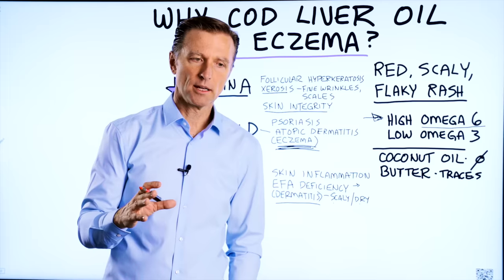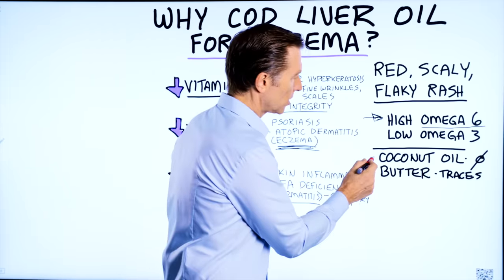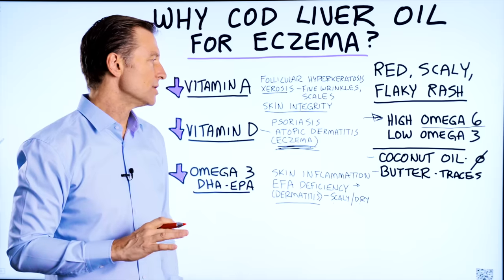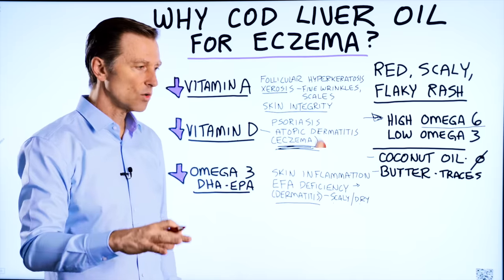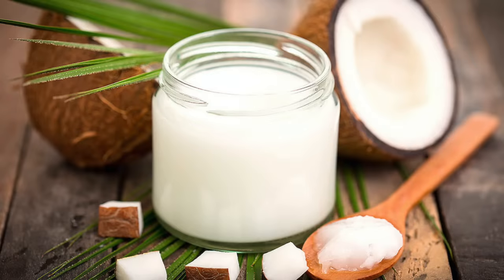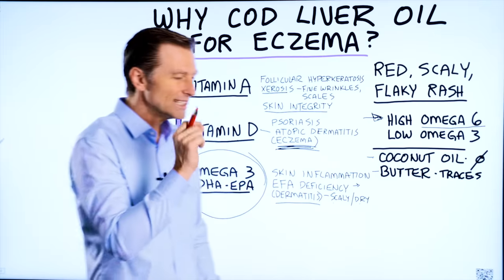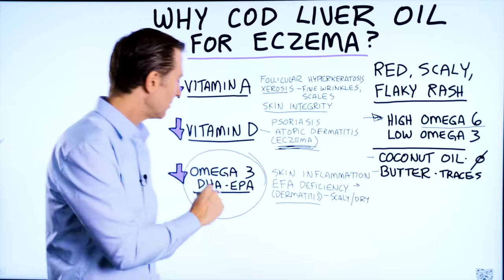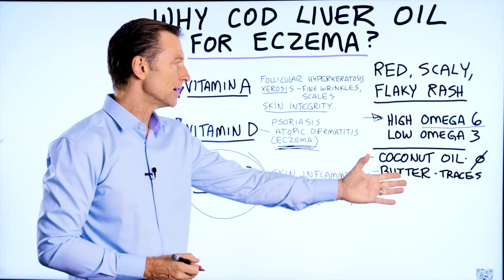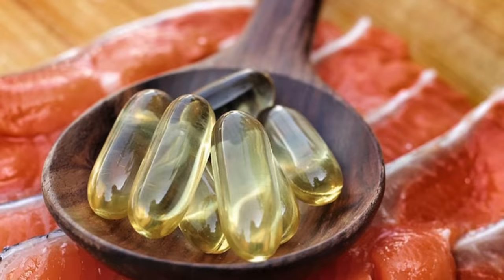I want to bring up one point: a lot of people doing keto focus on coconut oil and butter in their diet and cooking, which is great — and hopefully they're reducing the other oils like safflower oil, sunflower oil, and other cooking oils. But here's the thing: coconut oil has zero omega-3 fatty acids, and butter has only tiny, tiny traces of omega-3. So you're not going to get your omega-3 from coconut oil or butter — you're going to have to get it from fish, sardines, salmon, or just cod liver oil.